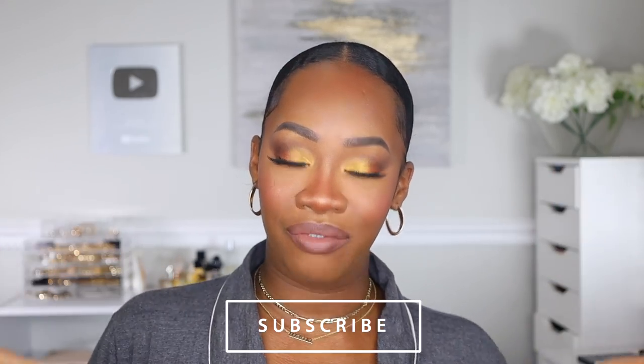It's summertime, the days are getting longer, we're staying out, we got our bead on, so we want to make sure that it is lasting all day. Today's video is made in partnership with Hailey's Beauty, so shout out to them. Please make sure that you hit subscribe below and hit that notification bell so you are updated when new videos come out.